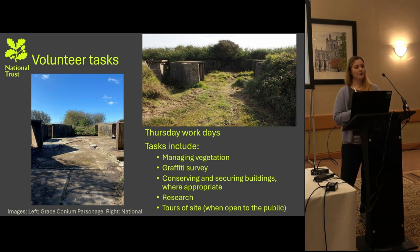In regards to what volunteers actually do on the site, they typically meet on a Thursday from 10 in the morning until 3. They do a number of different things: management of vegetation is quite common, as well as graffiti surveys — which is what I am currently doing with a small team of other volunteers. Securing and conserving the buildings where appropriate also happens, and volunteers get involved in tours of the site when it is open to the public, as well as helping with evaluation and data gathering.